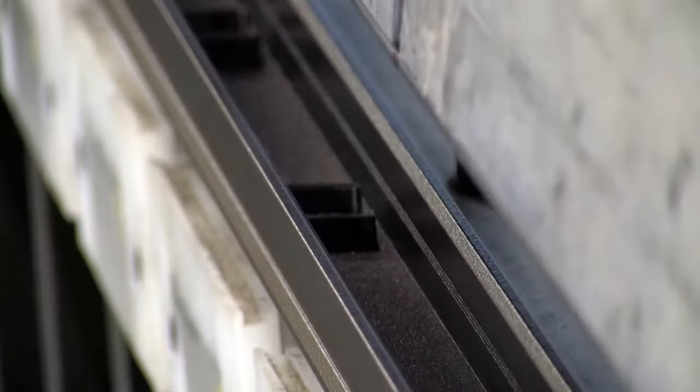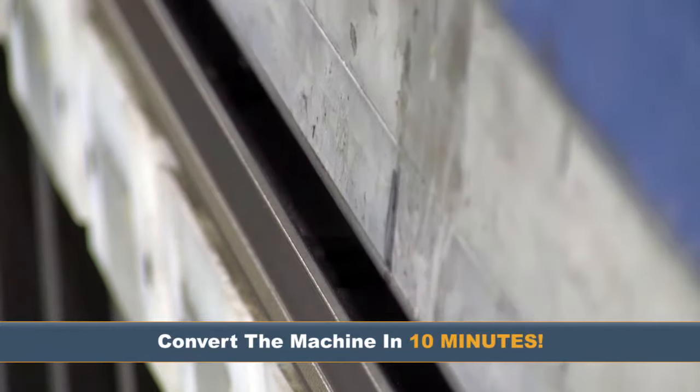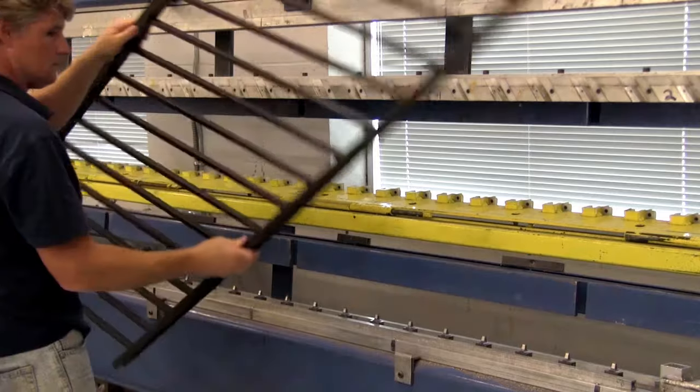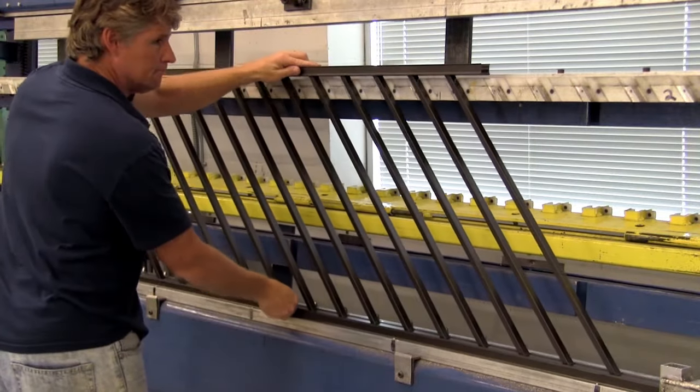Stair panels? No problem. Within 10 minutes, the machine is converted to build the stairs. And yes, the stairs can be racked to accommodate the stair angle you need.